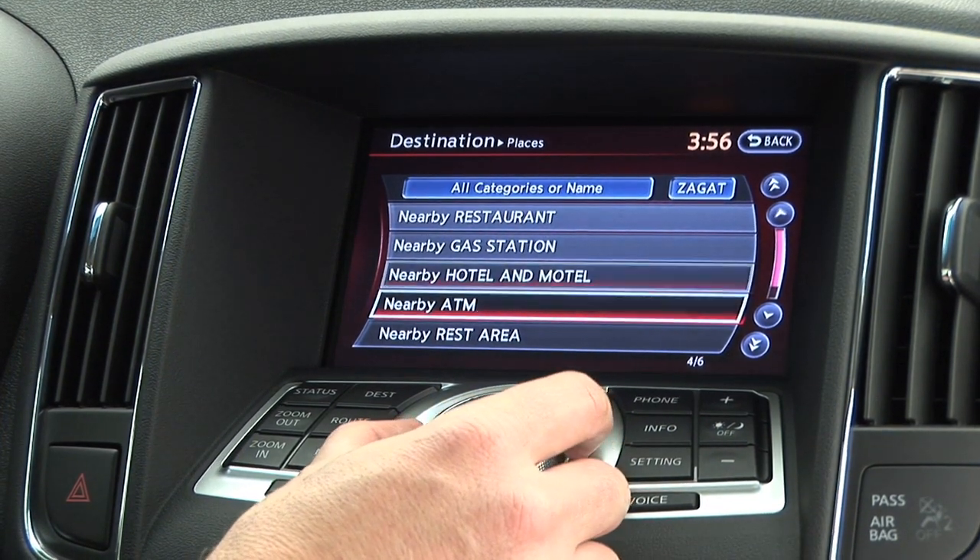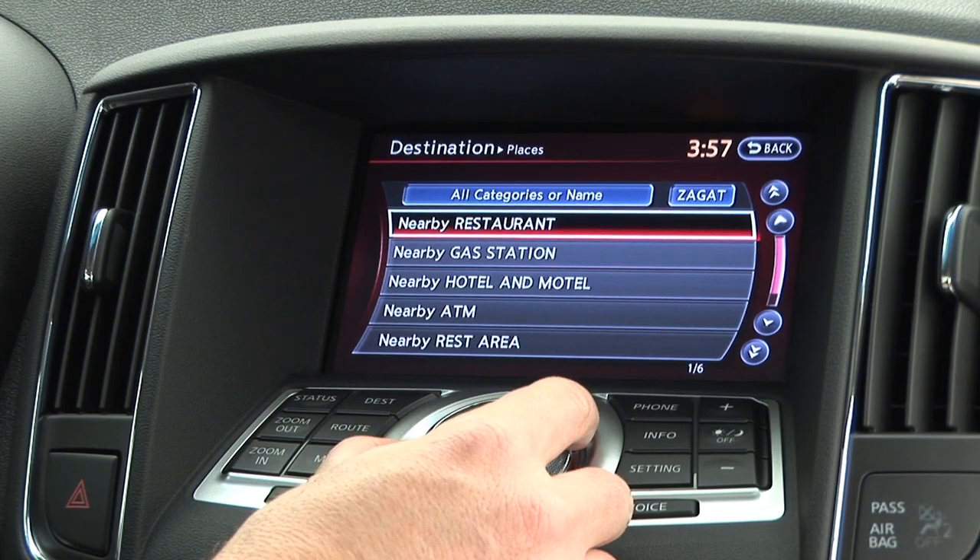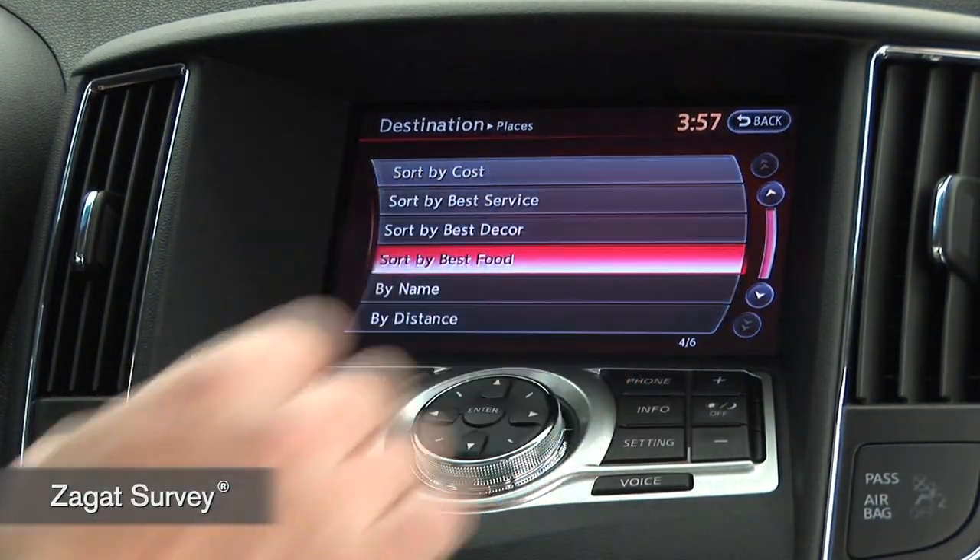You can navigate through millions of listings like ATMs, hotels, gas stations, and restaurants. There's even Zagat restaurant ratings available.